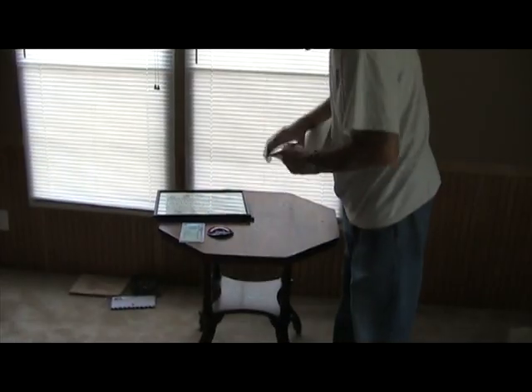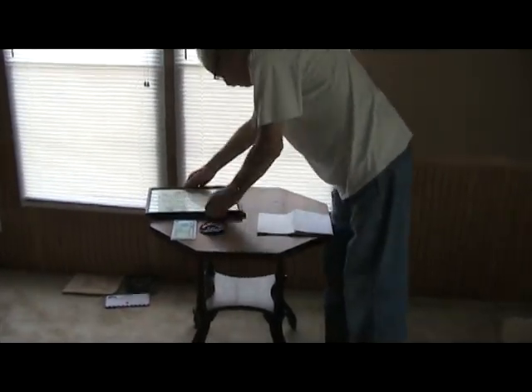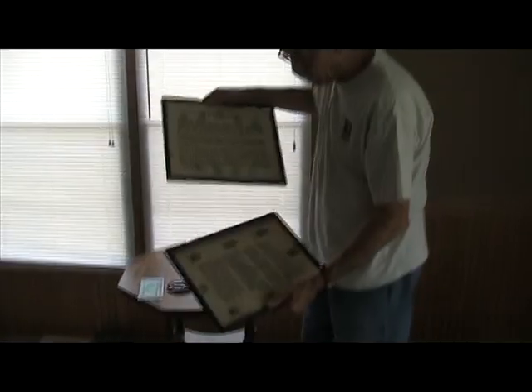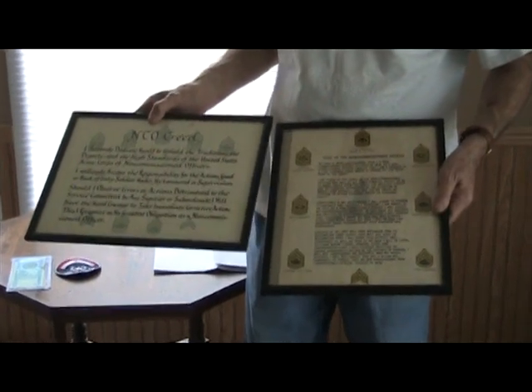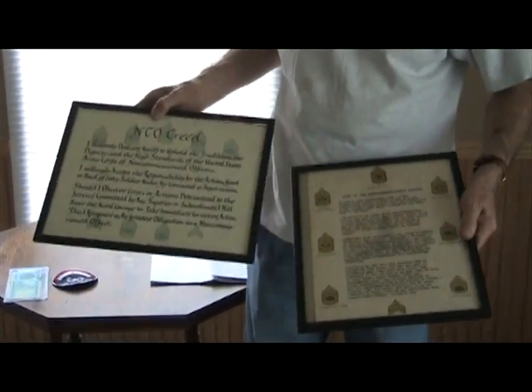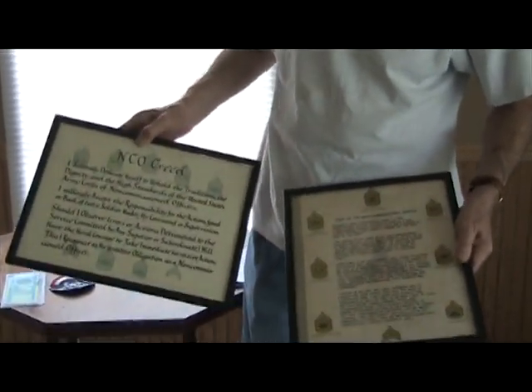Together with that military memorabilia are two old NCO-3 insignia, and these date back prior to 1960 to 1962 or 1963, prior to even having the Command Sergeant Major rank, when we only had two stars as a sergeant major. So these are pretty old.